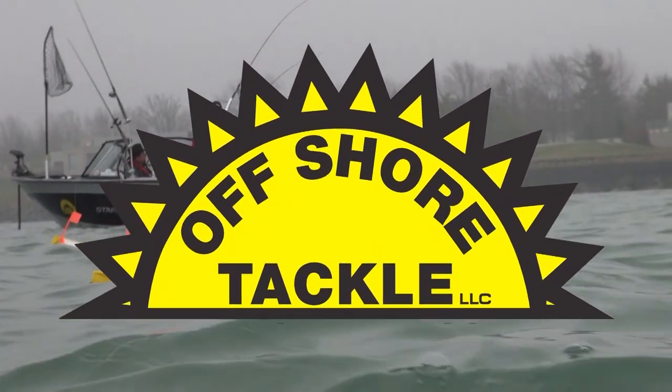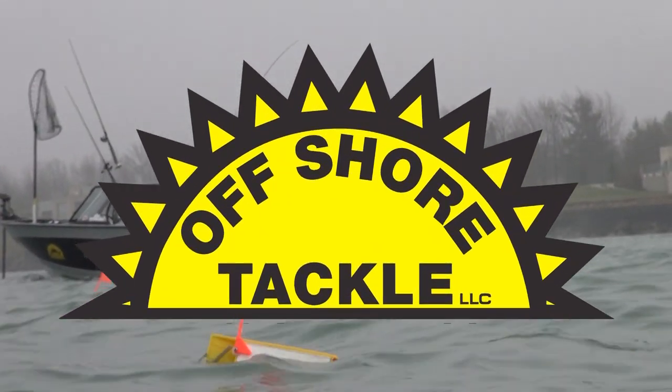Fishing 411 is brought to you by Offshore Tackle, your leader in trolling technology.